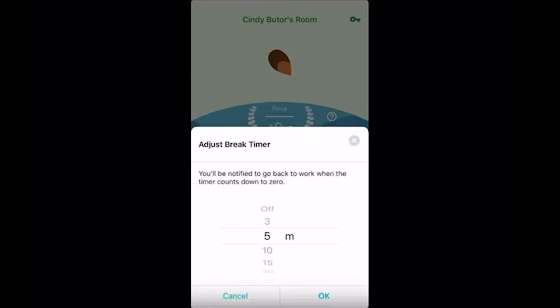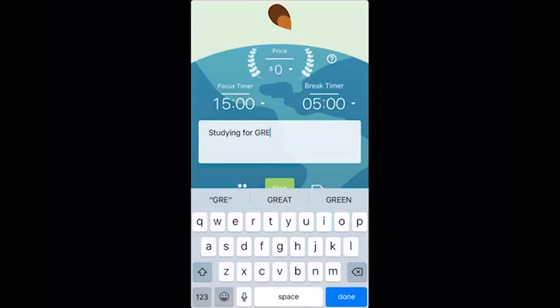You can also set a break timer, so as soon as that productivity timer goes off, you immediately launch into your break. You can do 30 minutes, three minutes, five — whatever you want. Then you can click in the text box and say what it is you're doing, because that's going to help you track the habit so you know what you've been doing. I'm just going to say 'studying for GRE.'